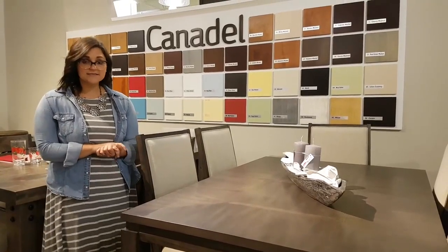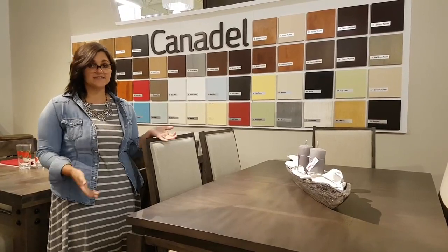Hi everyone, welcome back to our Facebook series. Today the brand that we are going to be featuring is a Canadian brand and it is Cannadel Dining.